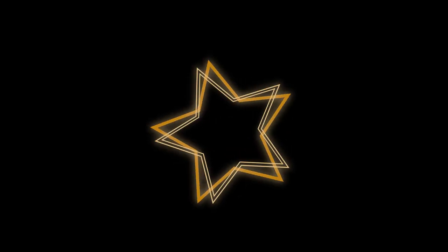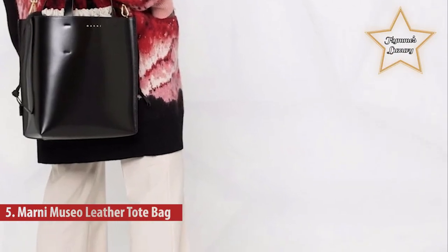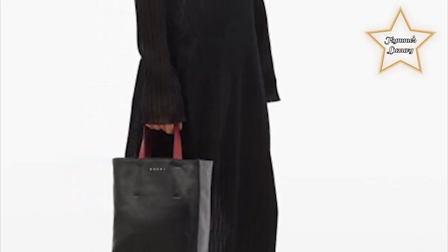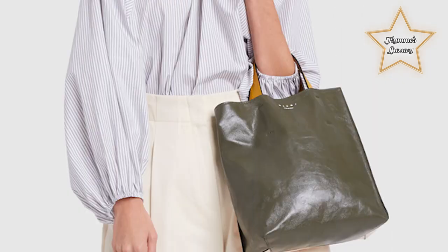Number five: the Manu Museo Leather Tote Bag. Some bags really are a work of art. Crafted from black and burgundy calf leather, this Museo tote bag from Manu is a prime example of a masterpiece, made in Italy.